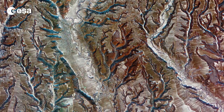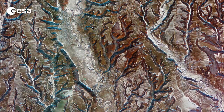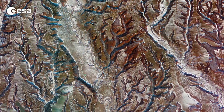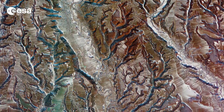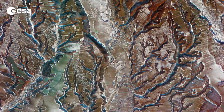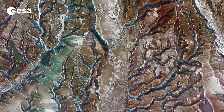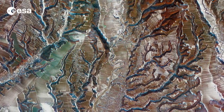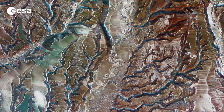Korea's Kompsat-2 satellite captured this image of southern-central Romania in January. The area pictured is part of a geographic transitional region between the southern Carpathians to the north and the lowland plains to the south. Bucharest is some 110 km to the southeast, Bulgaria is about 120 km to the south, and Serbia is about 160 km to the west.